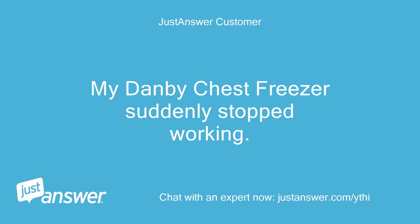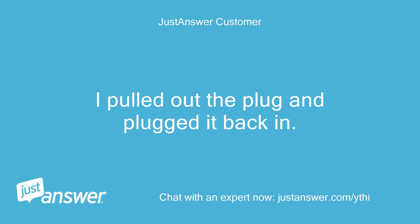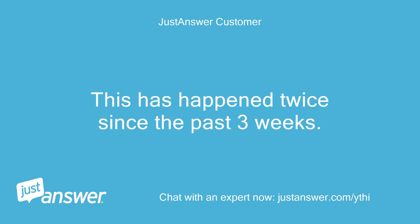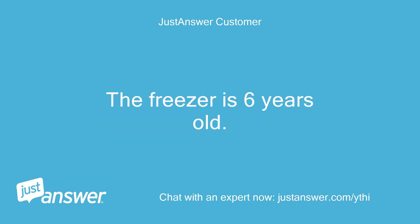My Danby chest freezer suddenly stopped working. I pulled out the plug and plugged it back in. It started to work, then after one week it stopped again. This has happened twice since the past three weeks. The freezer is six years old.